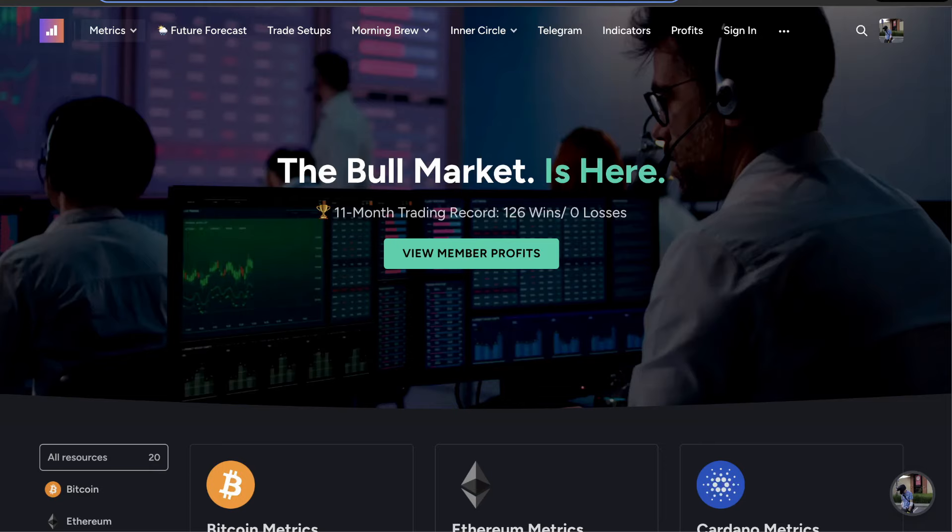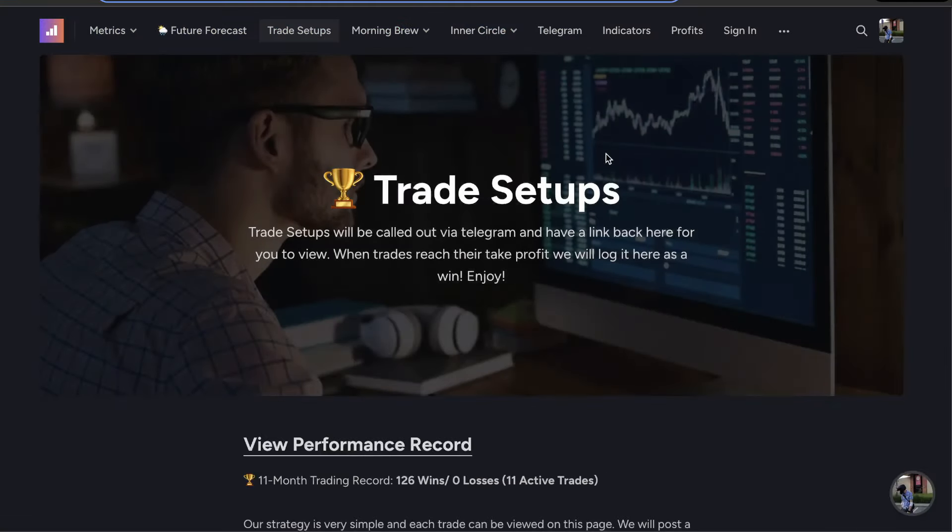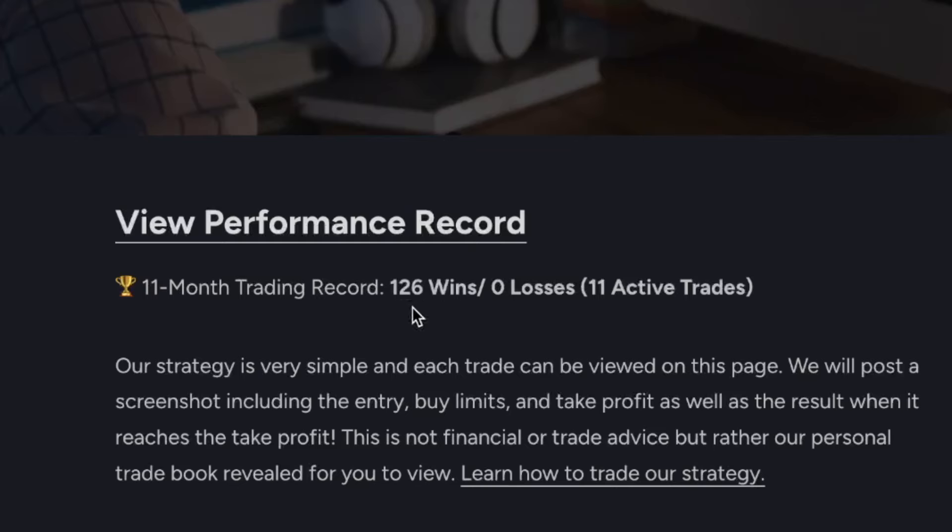My name is Jake with Trade Confident, here to bring you your daily crypto insight. Thank you so much for joining us today. We have brand new trade setups posted yesterday for you to check out. We are 126 wins, zero losses with 11 active trades for you to take.